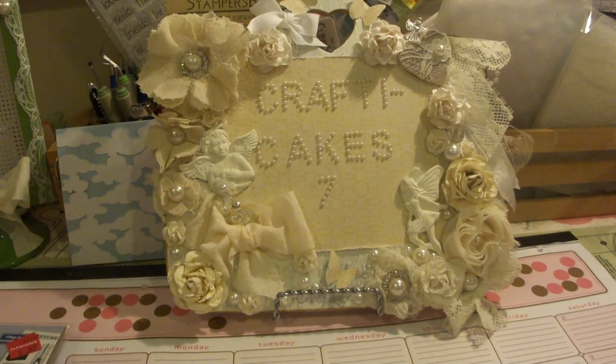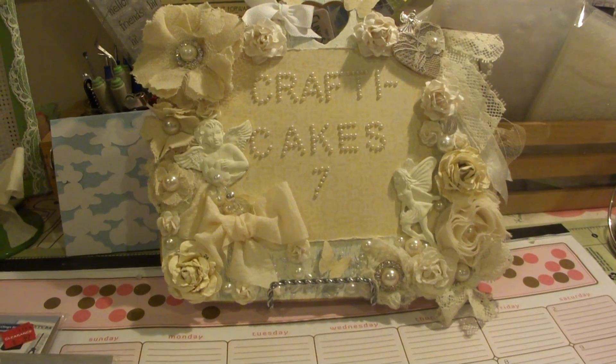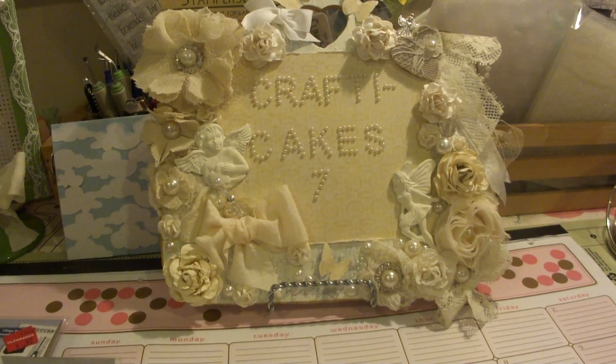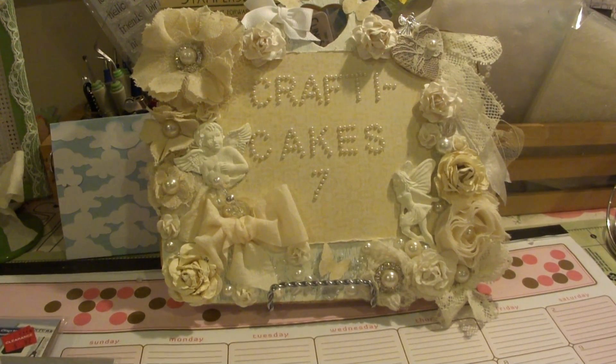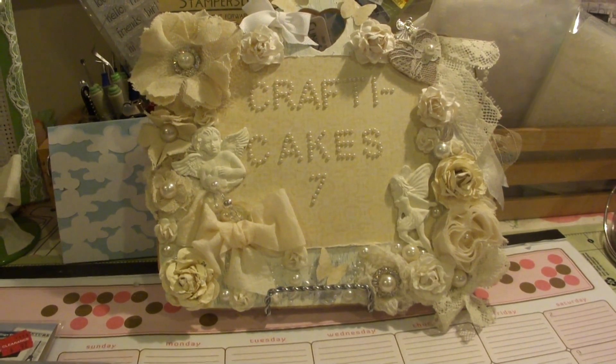Hey guys, this is Gloria. I wanted to quickly show you some of the things that I picked up from Joann's last night. Joann is having like a 50% off sale and I believe it ends today for all their paper stuff. They also have a really good clearance sale going on. So let me just show you really quickly what I got.